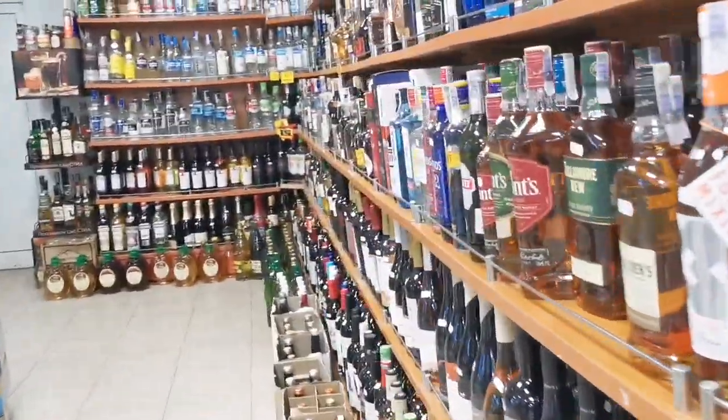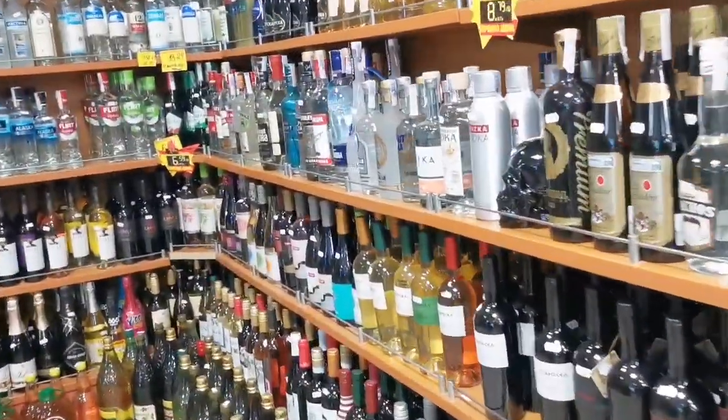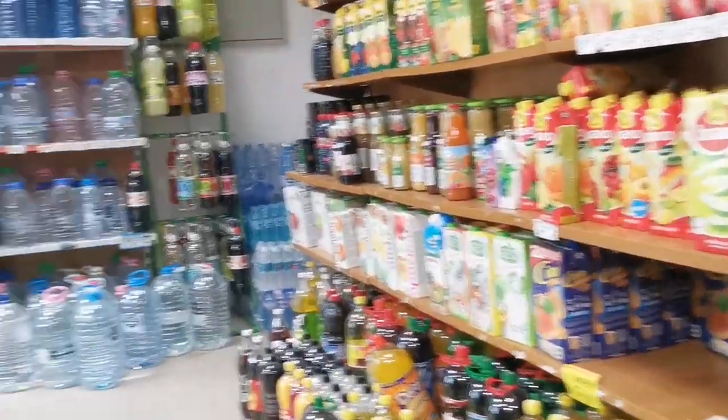Alcohol section, guys — or liquor section. Different wines here, juices, different wines.